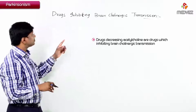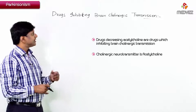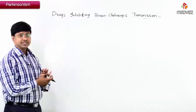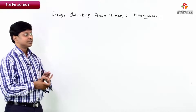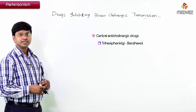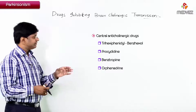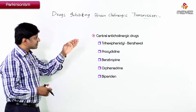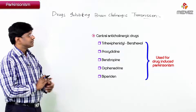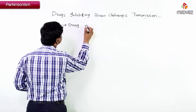These are the drugs which inhibit brain cholinergic transmission. The cholinergic neurotransmitter is acetylcholine, so when you inhibit brain cholinergic transmission you are indirectly reducing acetylcholine. For this we have central anticholinergic drugs: trihexyphenidyl (which is benzhexol), procyclidine, benztropine, orphenadrine, and biperiden. These drugs are useful for drug-induced Parkinsonism.